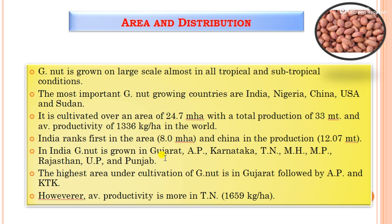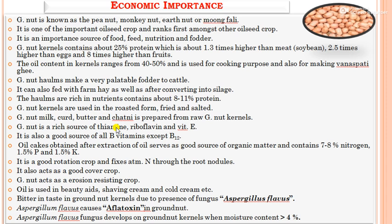In India, groundnut is grown in Gujarat, Andhra Pradesh, Karnataka, Tamil Nadu, Maharashtra, Madhya Pradesh, Rajasthan, U.P., and Punjab. The highest area under groundnut cultivation is in Gujarat, followed by Andhra Pradesh and Karnataka. However, the average productivity is highest in Tamil Nadu, at 1,659 kg per hectare.